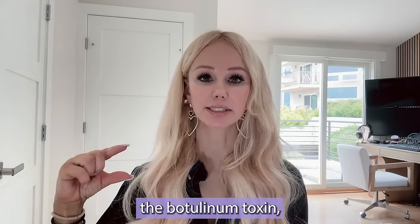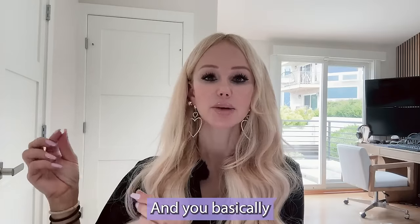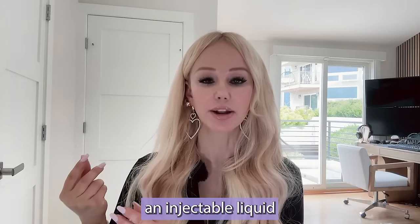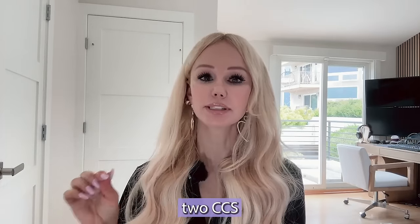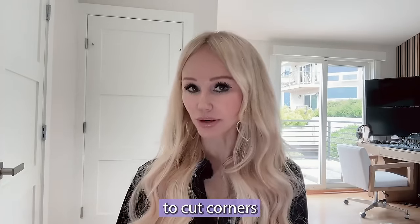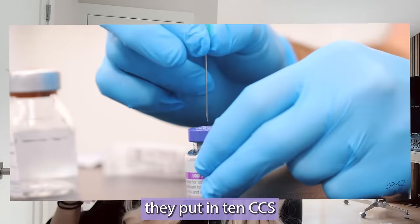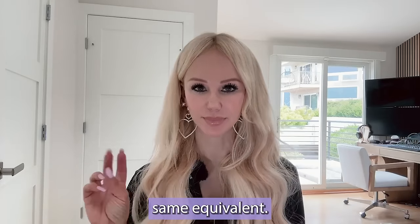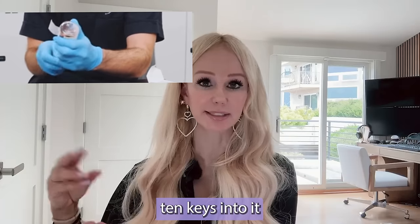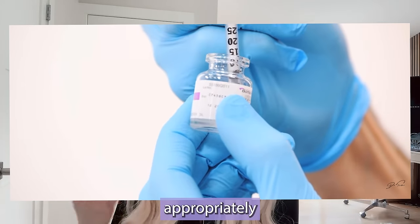Reconstitution is when you take the botulinum toxin, which is a solid precipitate in a freeze-dried bottle — a vial — and you resuspend that solid precipitate into solution so it becomes an injectable liquid. For a 100-unit vial of Botox, you're supposed to use two cc's of preservative-free 0.9% sodium chloride, also known as saline. When people try to cut corners, in that same 100-unit vial they put in 10 cc's instead of two cc's, giving them 10 cc's of watered-down product as opposed to two cc's of appropriately reconstituted product.